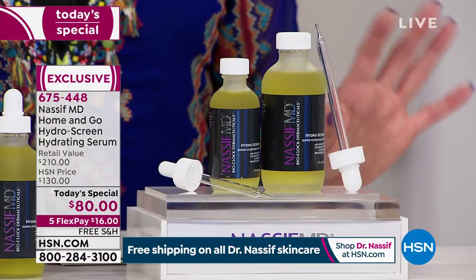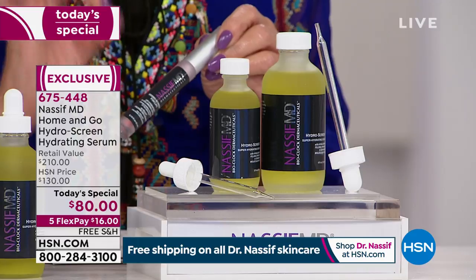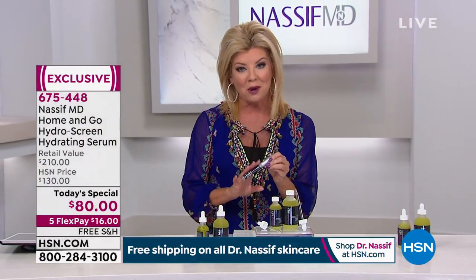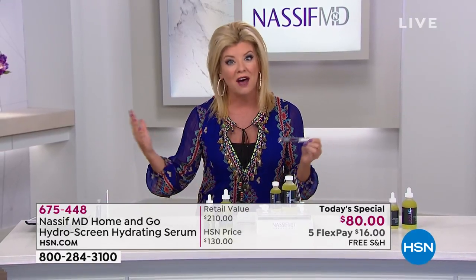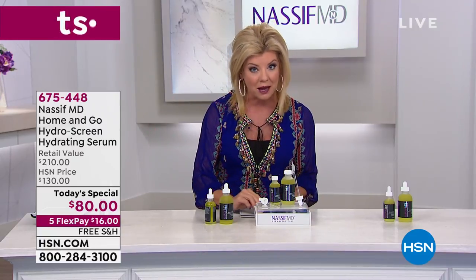One more thing before we get into the reviews — we do have a bonus buy right now while quantities last. The same incredible plumping we're talking about with HydraScreen is also in Dr. Nassif's lip product. When you order our Today's Special, they'll ask about our bonus buy, and it's an opportunity today to take $10 off, bringing the price down to $25 with five monthly flex payments.